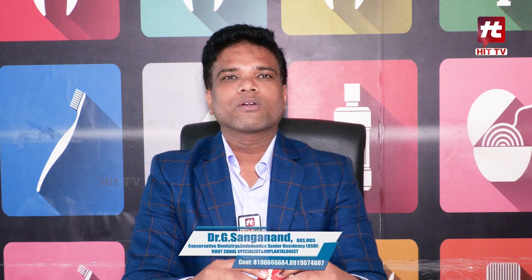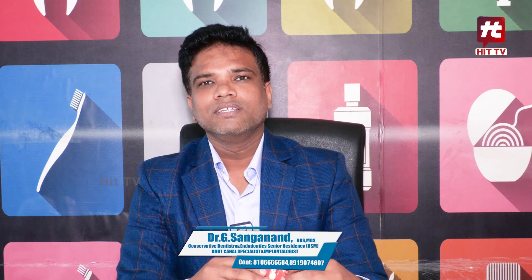Hello everyone, my name is Dr. G. Sanganan. I am going to practice at ELI Family Dental. Today, I am going to talk about the topic of dentition.